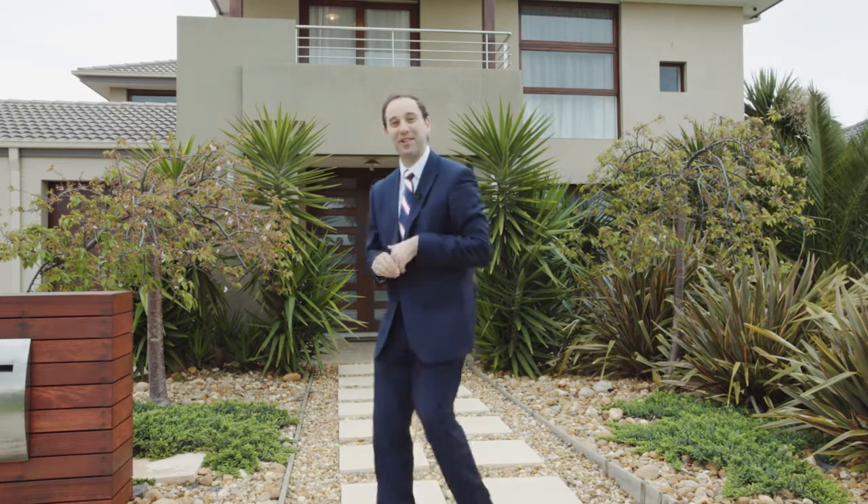Hi, my name is Paul Musket from Barry Paint Real Estate and welcome to number 137 Arbour Boulevard, a true masterpiece here in the heart of Burnside Heights. Come in and take a look.